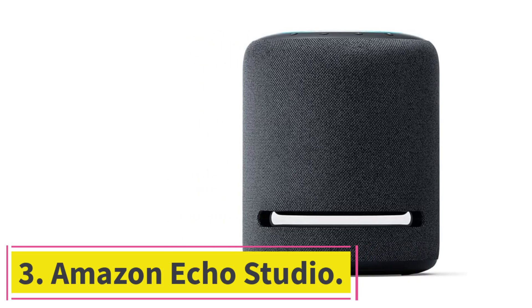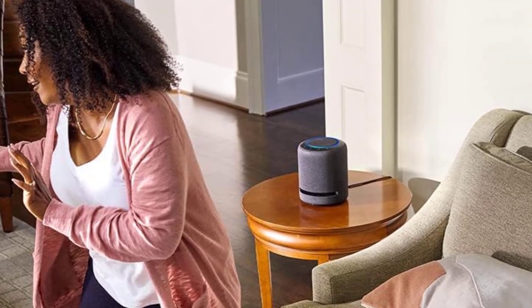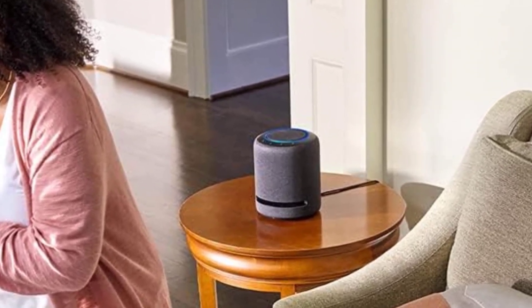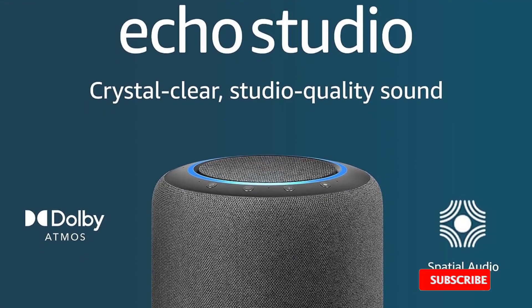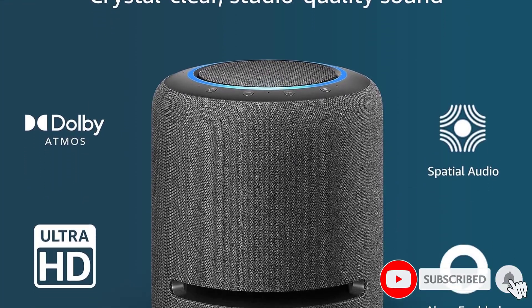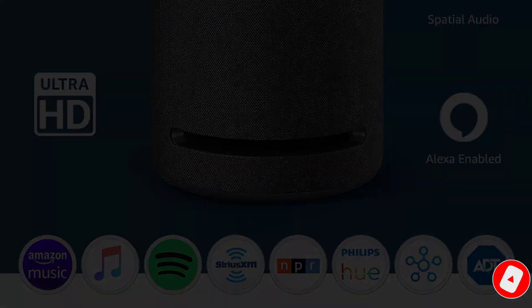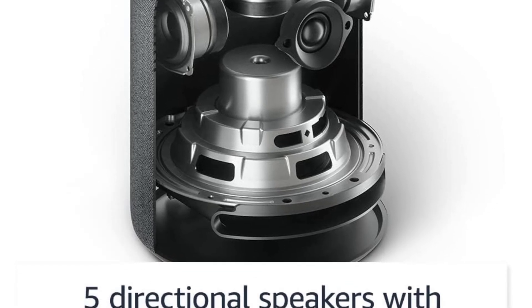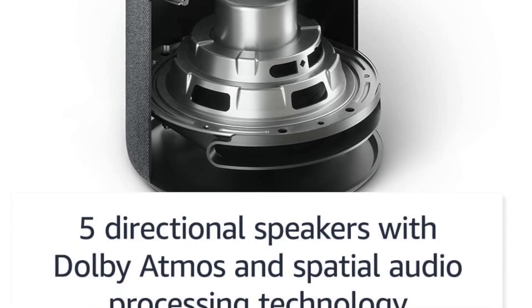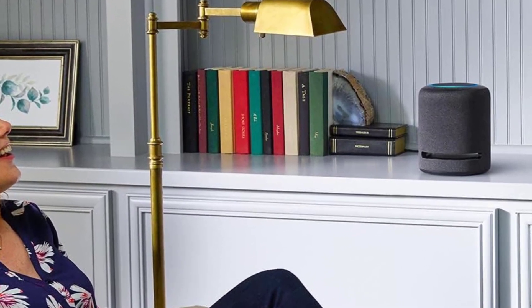At number three: the Amazon Echo Studio. If you're on a tighter budget, consider this stylish home speaker, which has built-in Alexa support. It offers even more smart home features than some of our top picks — since it's a Zigbee hub, it connects to other smart home devices like light bulbs and thermostats and integrates them into Alexa so you can control them with your voice. Imagine not having to leave the comfort of your couch to turn on the lights, adjust the temperature, and more.